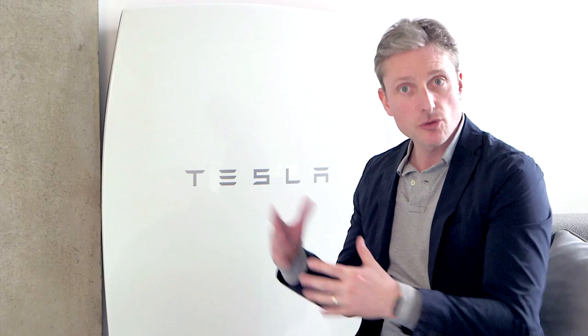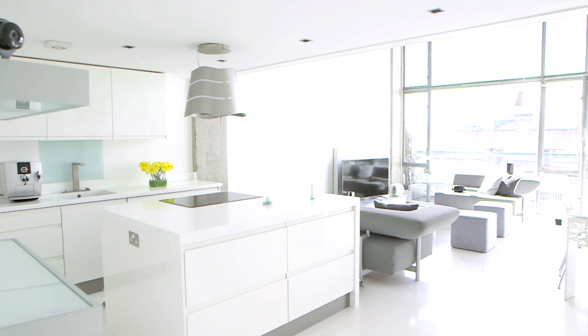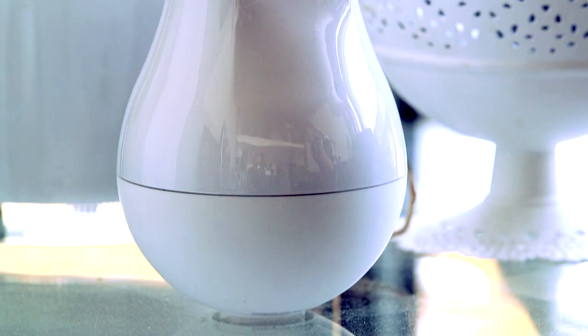This is the Tesla Powerwall — essentially a large lithium-ion battery you stick in your home. It sucks up energy from solar cells during the day, stores that energy, and then you can use it in the evening to power your home, making the whole impact of your home much greener. It just makes sense to store that energy and use it later, and we've got to look at ways of generating our own power.